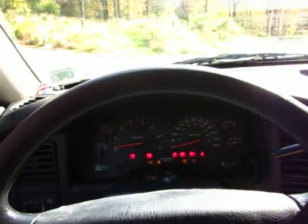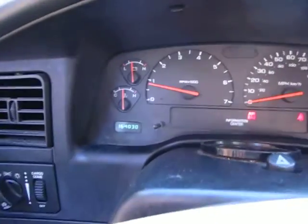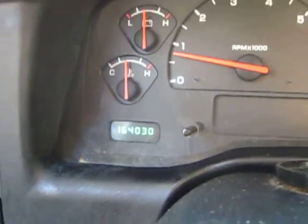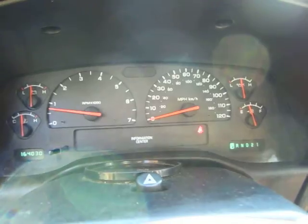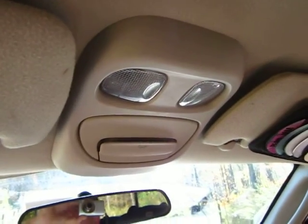Power everything. No check engine lights. Starts right up. 164,030 miles. CD player, AC, cruise. There's a map light or whatever that thing is.